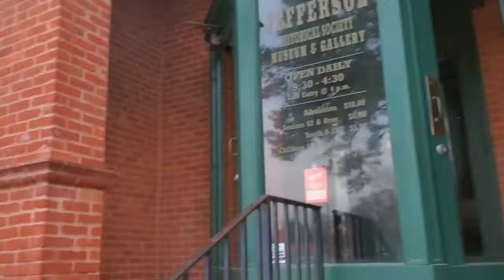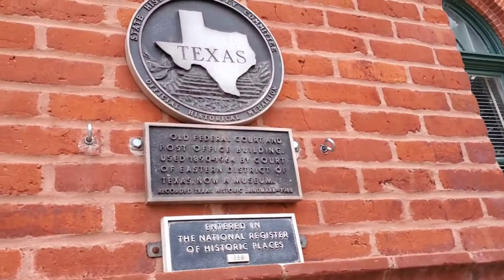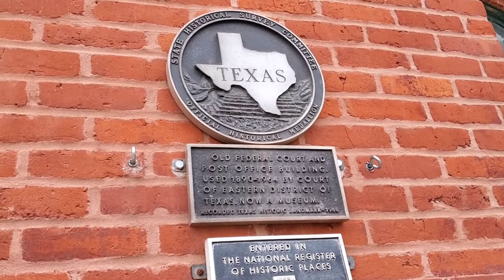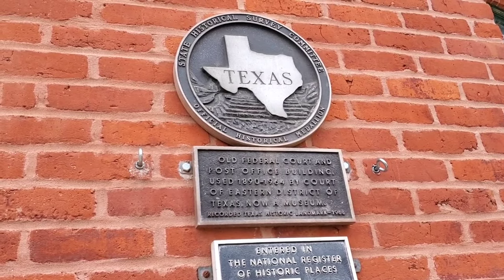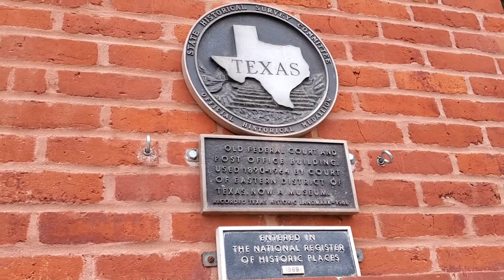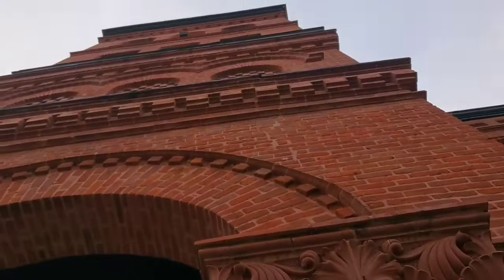Jefferson Historical Museum. It says the old federal court and post office building — that's what this originally was. Used from 1890 to 1964 by the Court of the Eastern District of Texas, now a museum. So this was built and opened in 1890. Fascinating building.